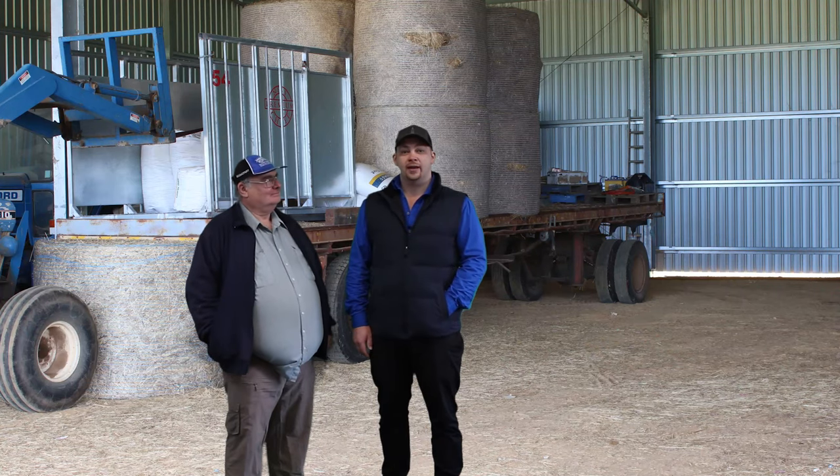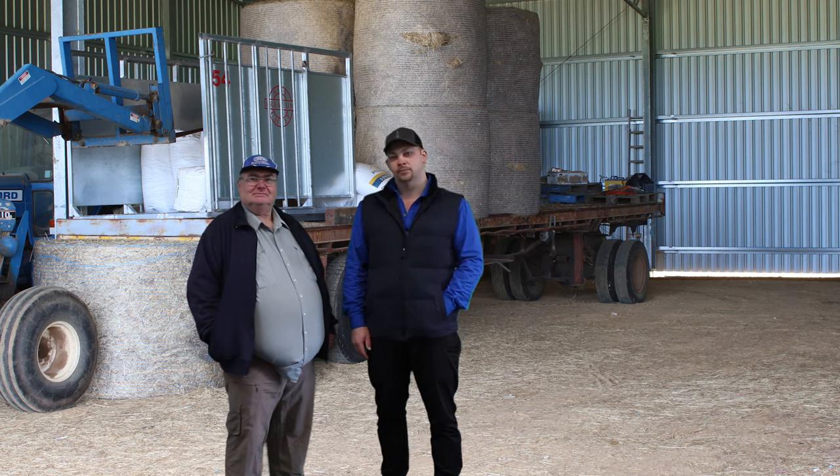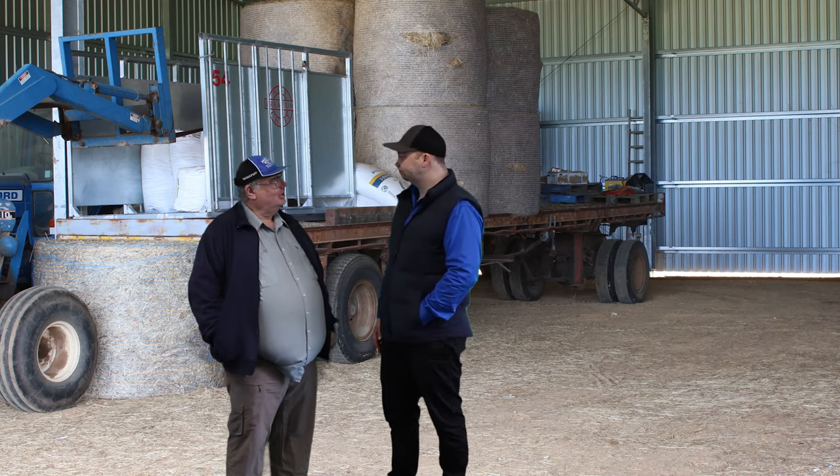Hi, I'm Brendan Peters here from Mount Carver's Fertilisers, and today I'm talking with Mark about Hay Booster and Hay Maker. Hi Mark. G'day mate, how are you?